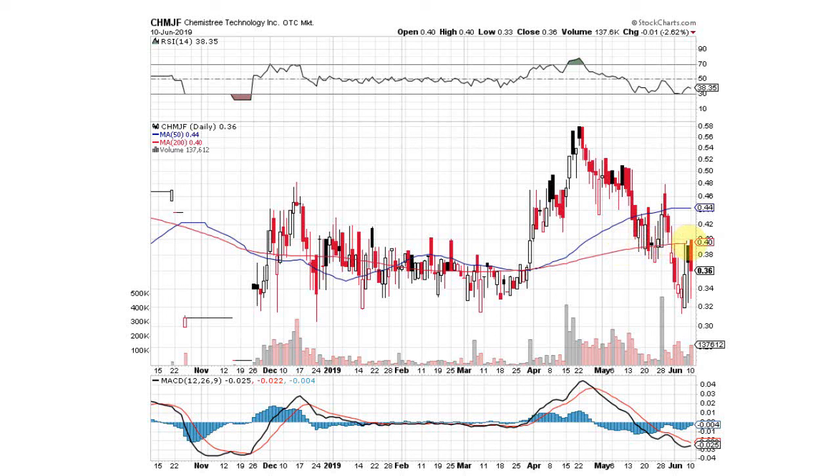We're right up against a key resistance level — 40 cents, the 200-day moving average. Want to see the stock price get above 40 cents. Then the next resistance is going to be the 50-day moving average at 44 cents. So two key resistance points are going to be the 50-day at 44 cents and the 200-day at 40 cents. Key support is this 32-cent range.